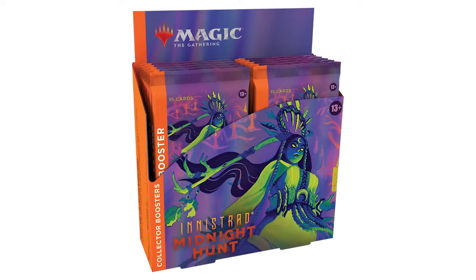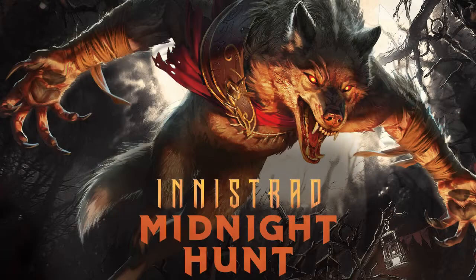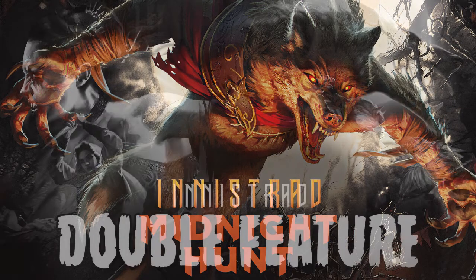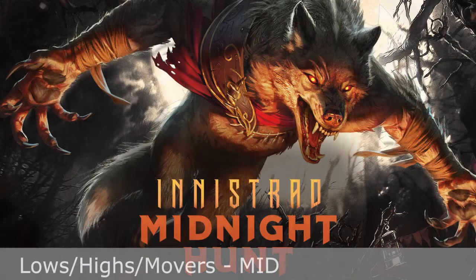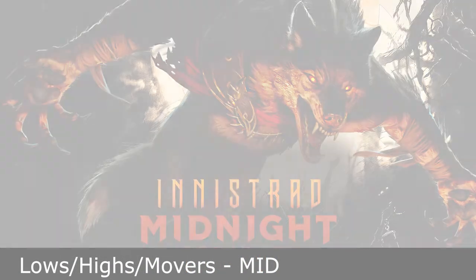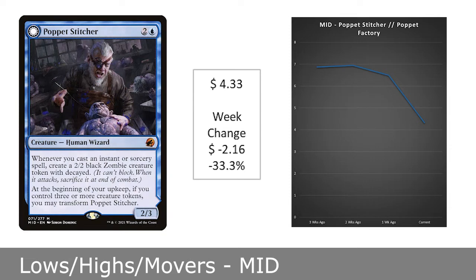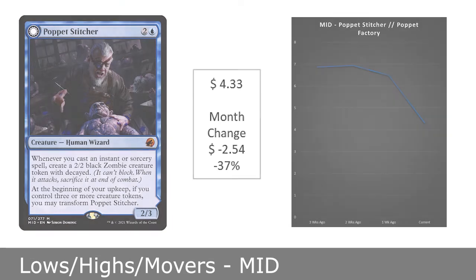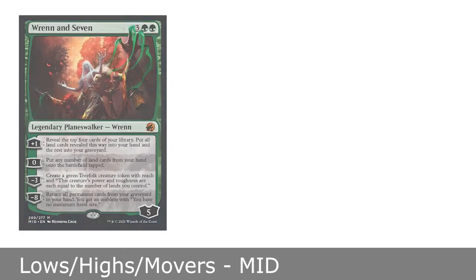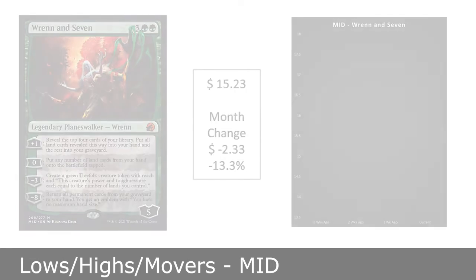Next up is Midnight Hunt, which released September 24th, 2021. We are now at just over 4 months since this set's release. This week we also saw the release of Double Feature, which includes all the cards from Midnight Hunt, so we could see prices affected in the coming weeks. One card posting a decent drop both in the past week and across the past month is Poppet Stitcher, which transforms into Poppet Factory. It is now at $4.33, down 33% from last week and 37% from a month ago. Another card that also dropped across the past month is Ren, now at $15.23 after dropping over $2 from a month ago. There were no cards moving significantly higher to warrant inclusion in this video.